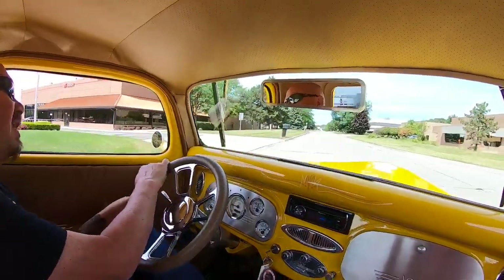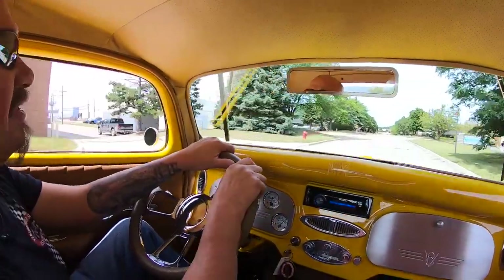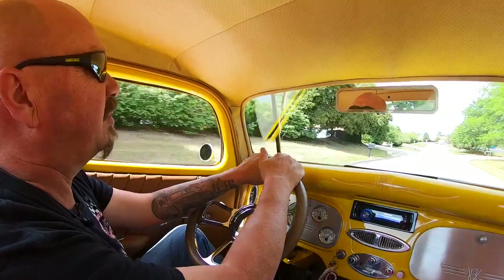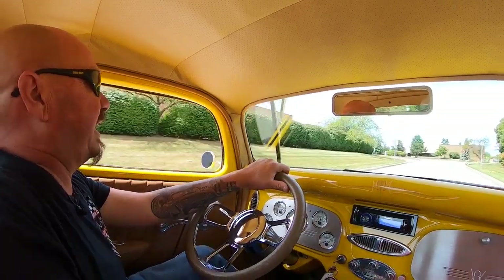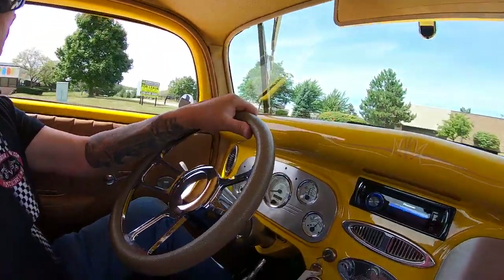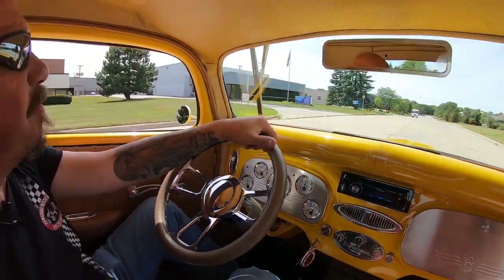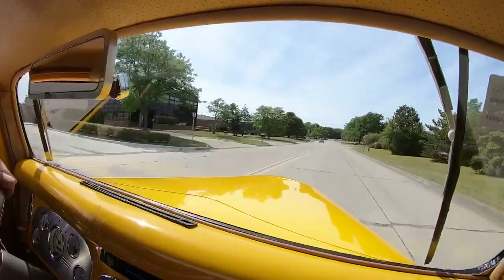We'll get this dream parked in your driveway so you can get it out to the car show and start winning awards. Nice thing about these pickup trucks — if you need to haul something, you can throw it in the back, no problem. We are close to the airport if you'd like to fly in and check it out in person. Everything on the dash is working — listen to that motor hum. Love the way these 4.6s sound — just beautiful.